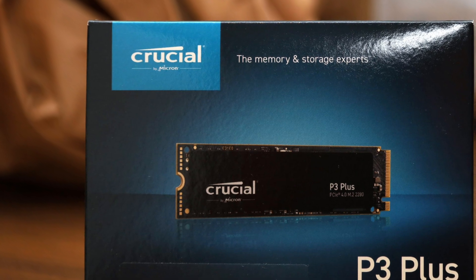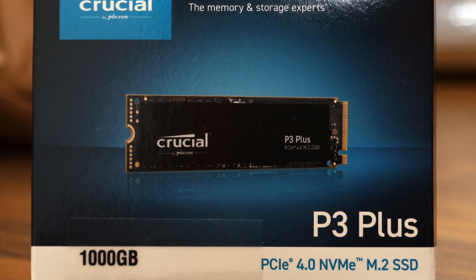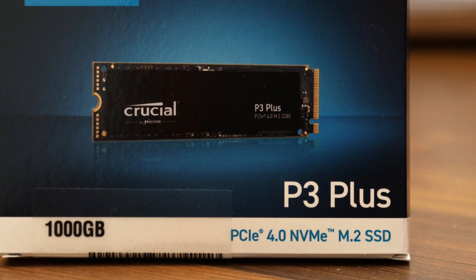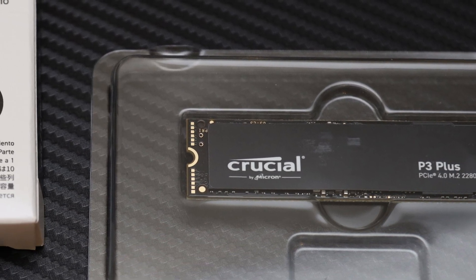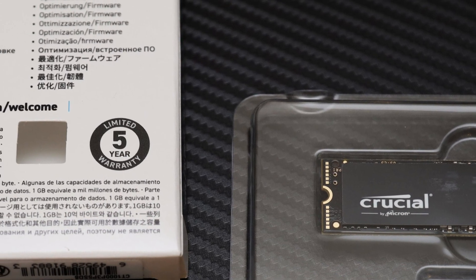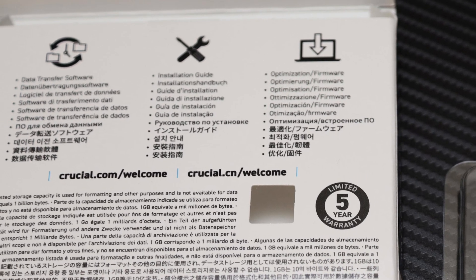The Crucial P3 Plus 1TB is only $95 at press time, which makes it quite a bargain considering this is a PCIe 4.0-based NVMe SSD. I have to say I am quite impressed by what an ultra-budget SSD can do in 2022, considering how far we have come since the first SSD I reviewed on this website, the OCZ Vertex 2 60GB, for about the same price 12 years ago.